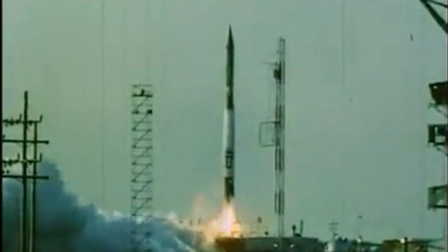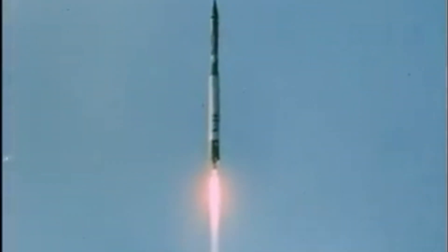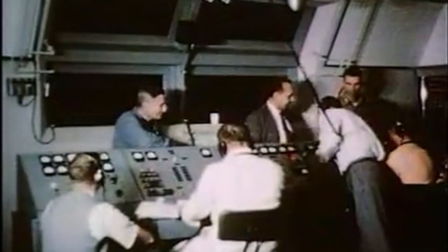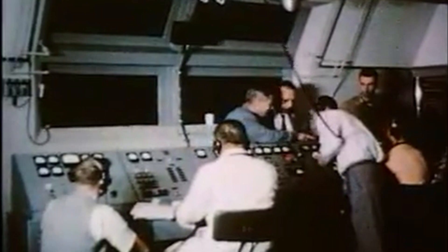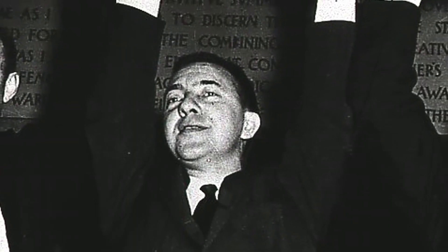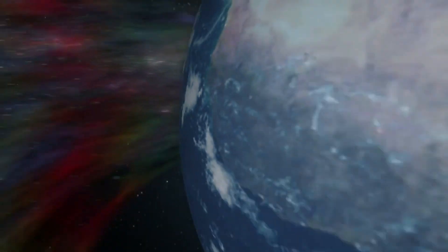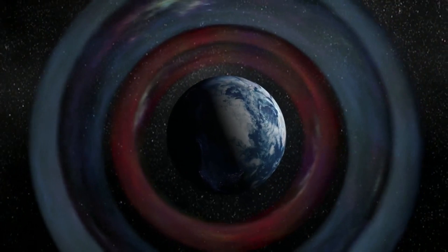In 1958, during the early days of space exploration, the Explorer 1 satellite made a shocking discovery. Instead of finding empty space around Earth, scientists detected intense radiation belts surrounding our planet. These belts, named after Dr. James Van Allen, who led the research, are vast zones of highly charged particles trapped by Earth's magnetic field.